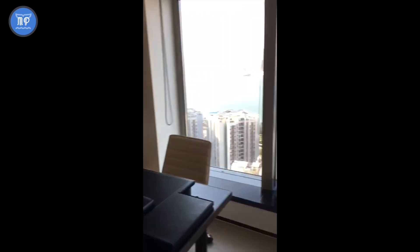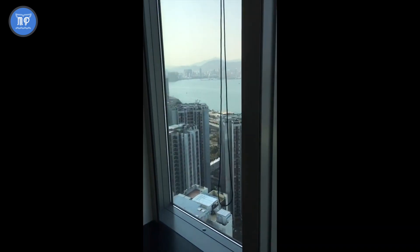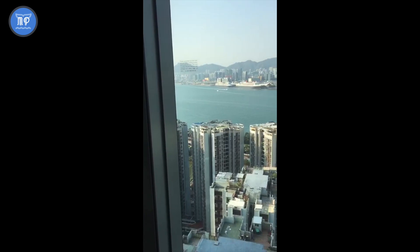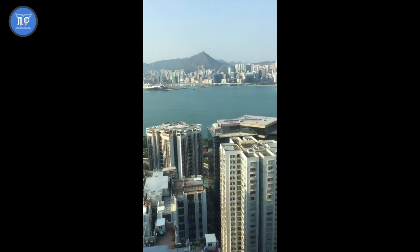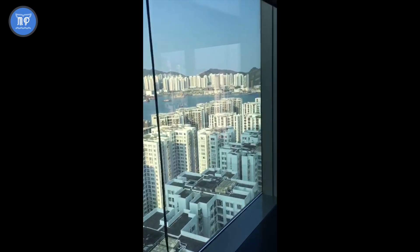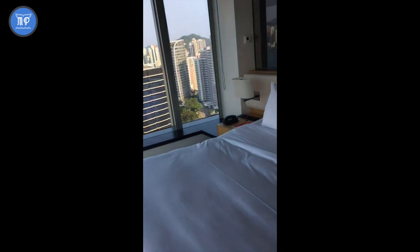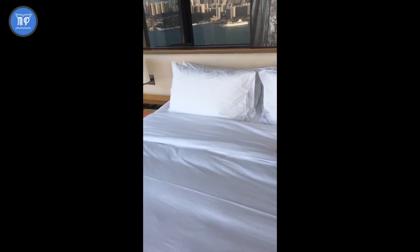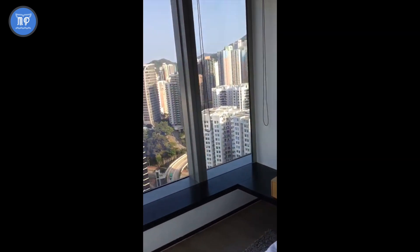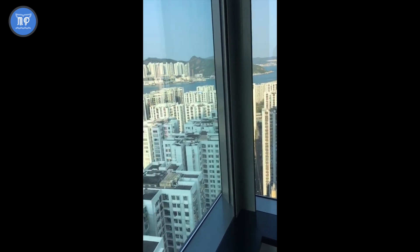Let's have a look at one of the corner rooms on one of their highest floors. There are large glass windows offering an expansive view of the surrounding Tai Kuxing residential buildings as well as the bay. There is an open-space design, so you can see from the sink through the glass panel out to the windows.